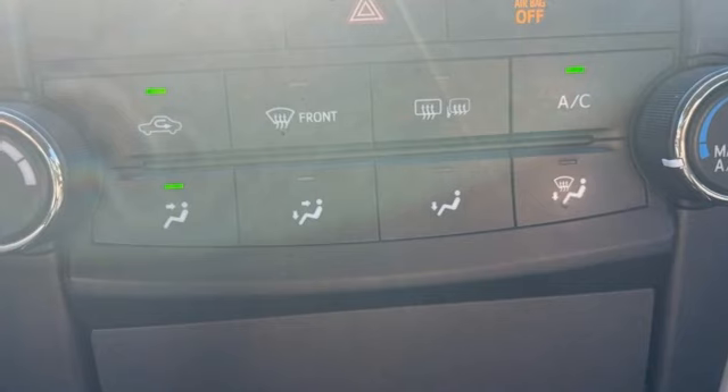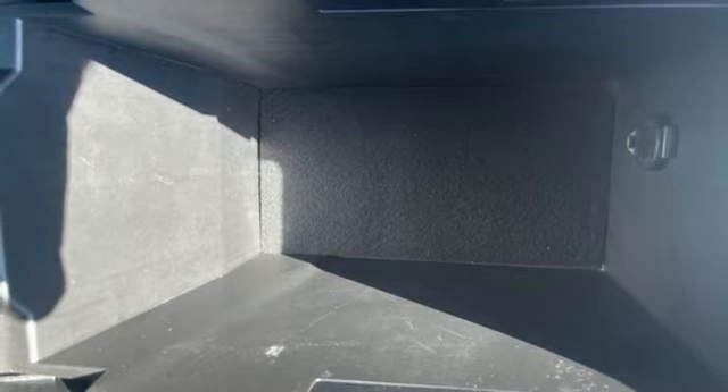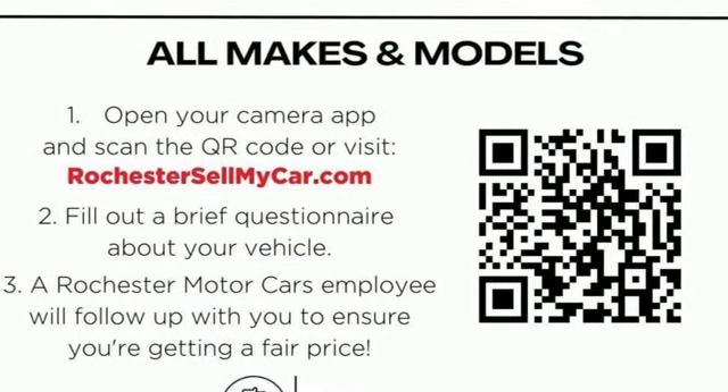The Star Safety System is constantly looking after you. When it comes to your bottom line, nothing will satisfy quite like this Camry. Take it for a test drive today.